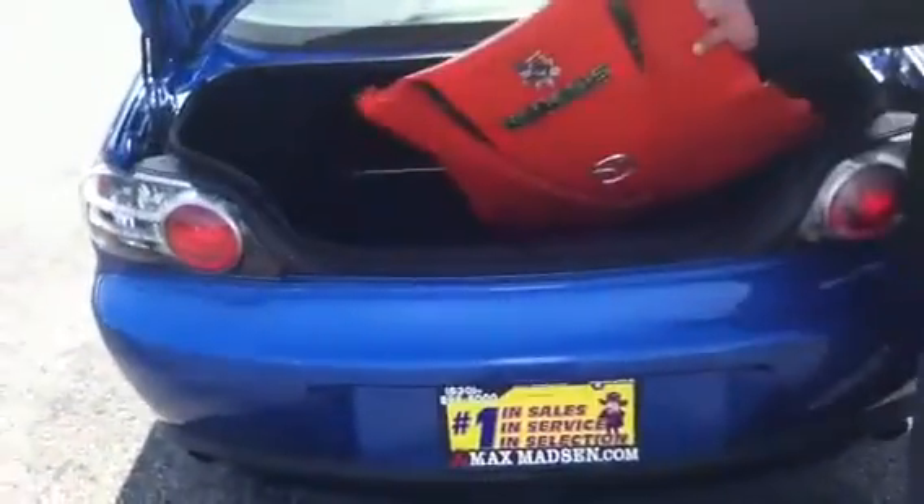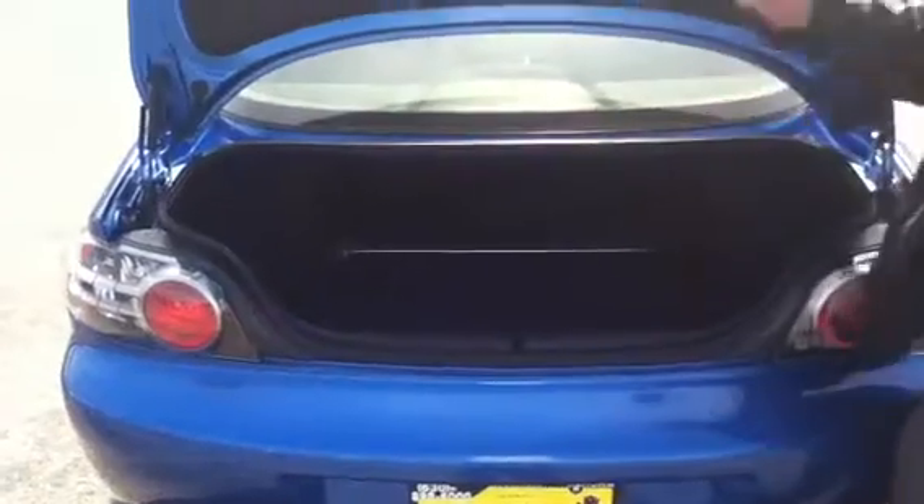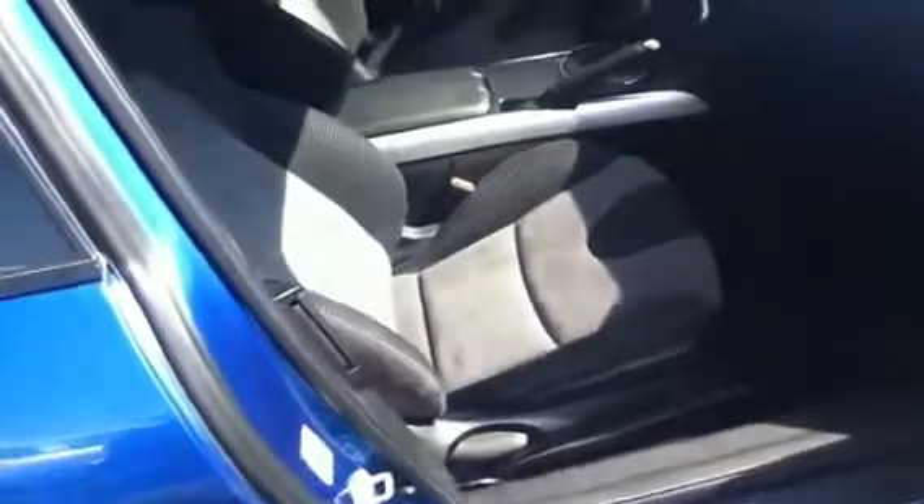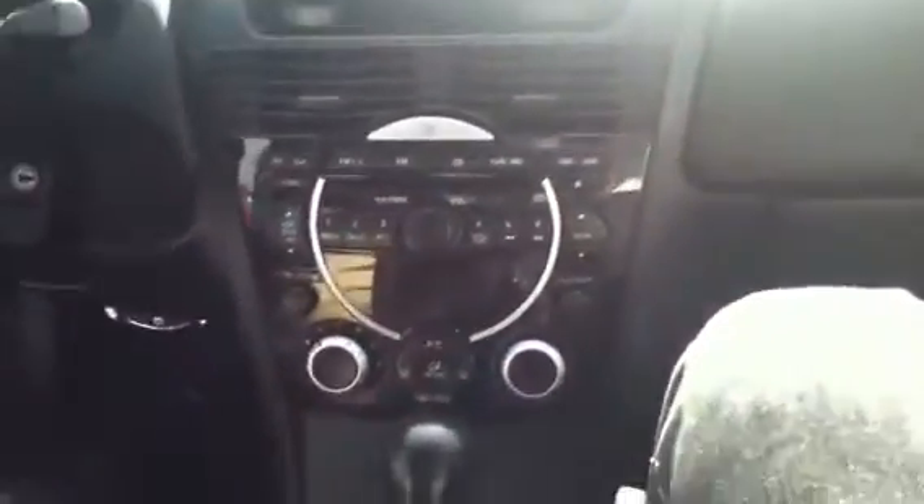It has the covers for the engines. Interior's in pristine shape. Suede interior with the cloth. It has a premium sound system in it.